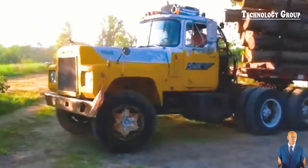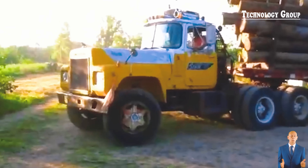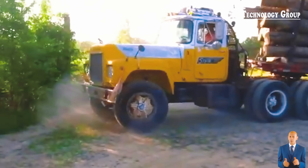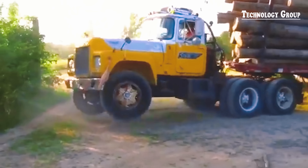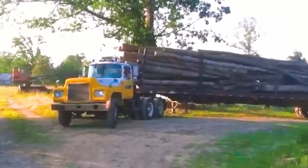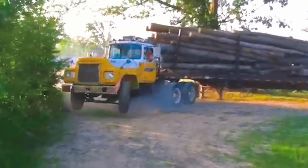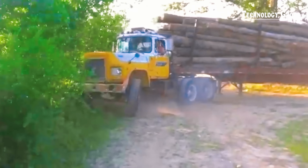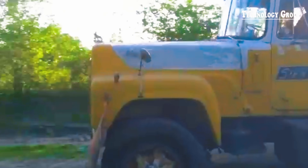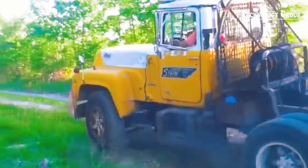Check out this 1972 Mack with a Spicer 5X4 manual transmission and a roaring Detroit Diesel engine. Under the weight of the massive pile of lumber behind it, it launches both front wheels into the air with overwhelming power — a spectacular display, as impressive as the bright lights on a disco dance floor.